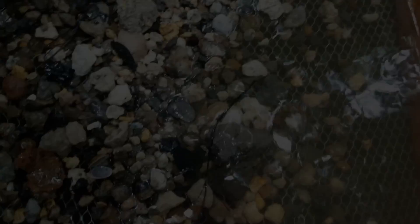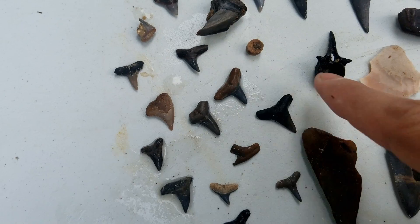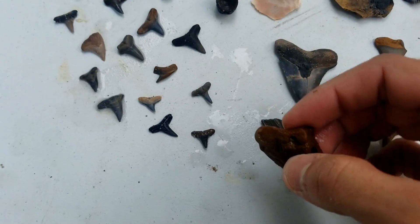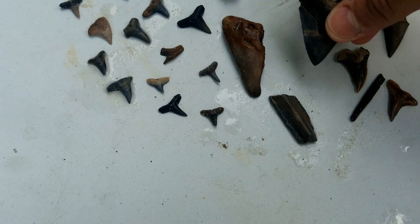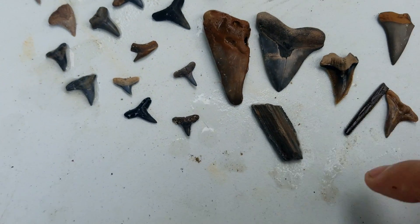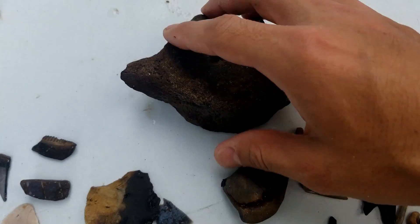All right, there's the haul for the end of the day. We dug hard, found some pretty good stuff — piece of meg there, little shark vert, couple pieces of chert, nice megalodon tooth with a little burrow hole through it, nice little juvenile megalodon tooth, crazy hemi there with beautiful coloration, another pretty hemi, mako, giant stingray tail spine, and a matrix tooth.